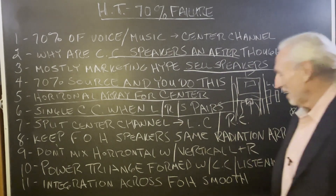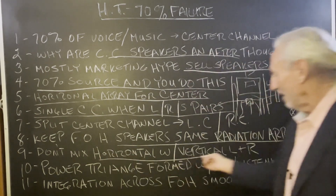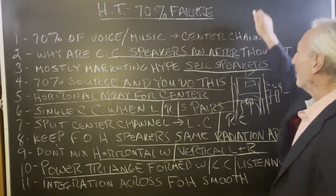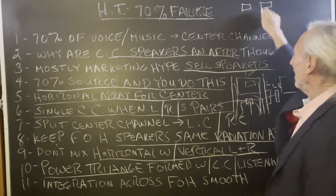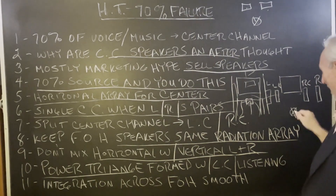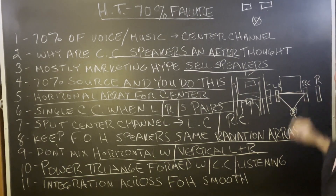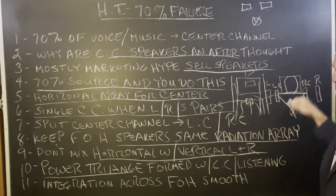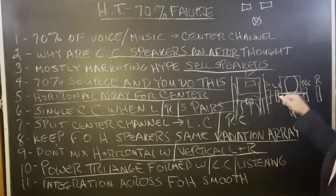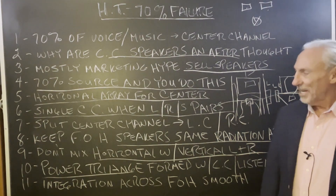Here's the beautiful thing about it: you keep all the speakers in the front with the same radiation pattern, and you don't mix up the horizontal with the vertical. You get what we call the power triangle — we've done a video on this. It's the triangle we all work with: left, right, and the seating position. So you get a really tight, strong focus — way better than that little nonsense under the screen. You get a nice center image focus, and you get the left and the right filling in.